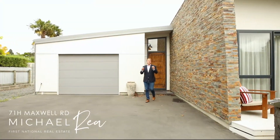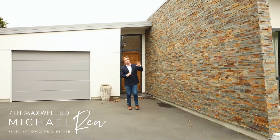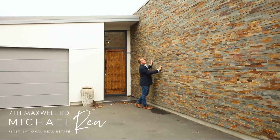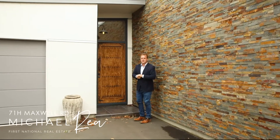Absolute elegance — that's what you'll experience at this gorgeous home at 71 Maxwell Road. Just look at this entrance: it's instantly appealing with this massive schist wall which elevates you straight up into the sky, and the entranceway is again something extra special.